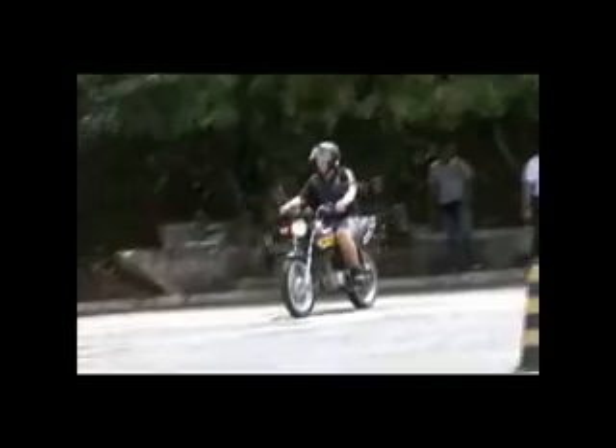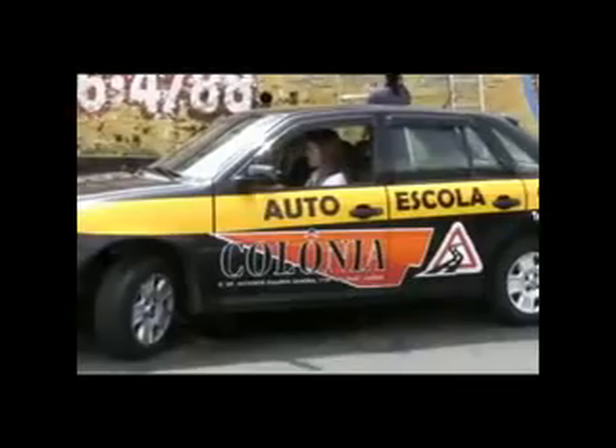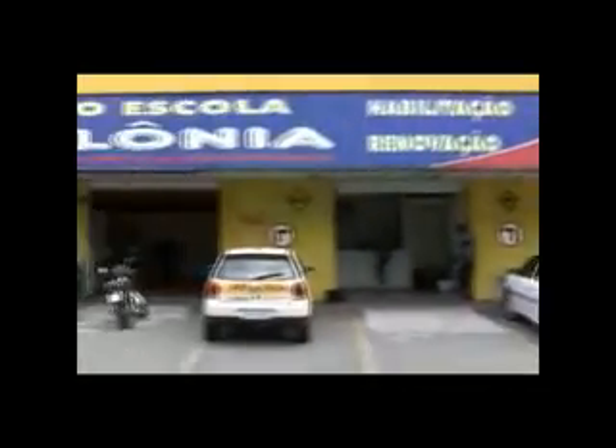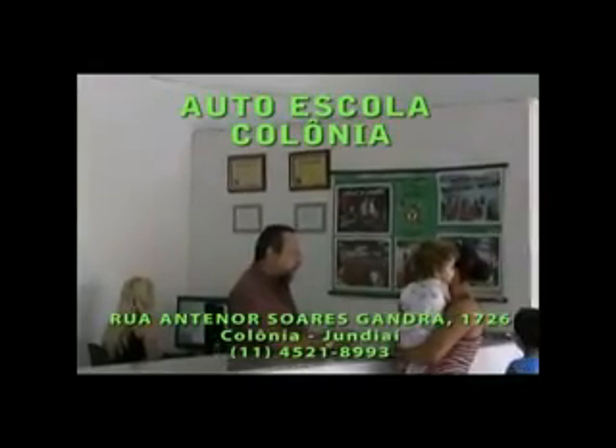Autoescola Colônia — Habilitação para motoristas e motociclistas, Categoria A e B. Há 13 anos habilitando motoristas e há um ano na Colônia. Venha tirar sua habilitação conosco. Rua Doutor Antenor Soares Gandra, 1726, Colônia, 4521-8993.